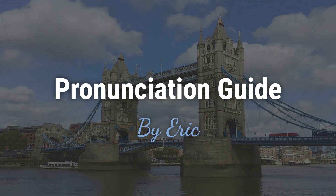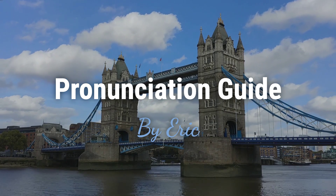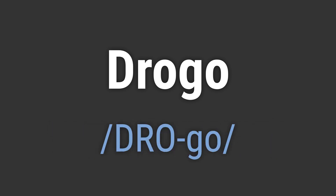Hello, this is Eric. Welcome to my pronunciation guide on some of the most mispronounced names in the world. It's a name with Germanic origins and a history dating back to the 7th century. It's pronounced as Drogo.